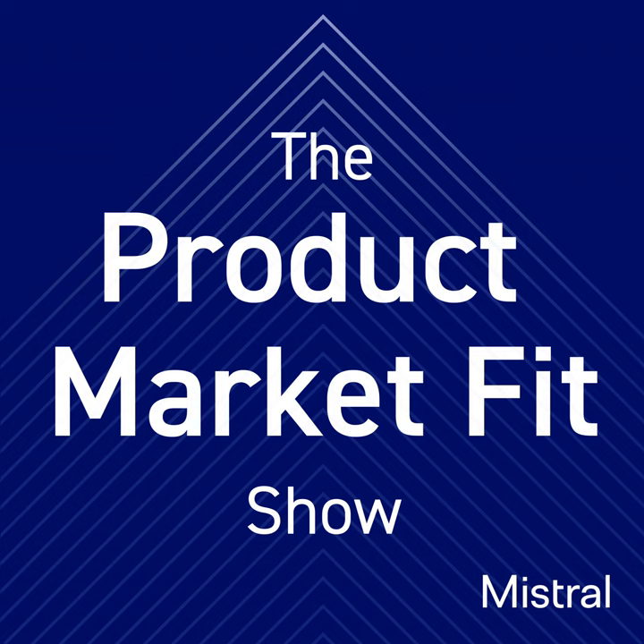Welcome to the Product Market Fit Show, brought to you by Mistral, a seed stage firm based in Canada. I'm Pablo, a founder turned VC. My goal is to help early stage founders like you find product market fit. Today we have Hung Wei, the CEO of MapTin. MapTin provides a software platform for indoor maps and wayfinding. They're based in Waterloo, have 80 employees, and have bootstrapped their way to almost eight figures in ARR. Welcome to the show, Hung Wei.